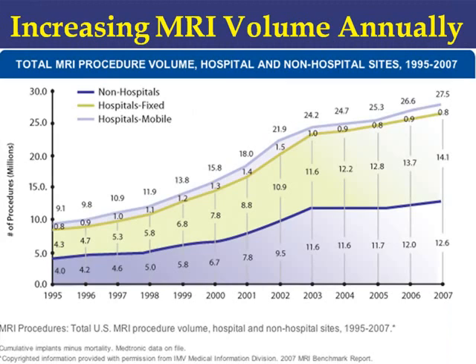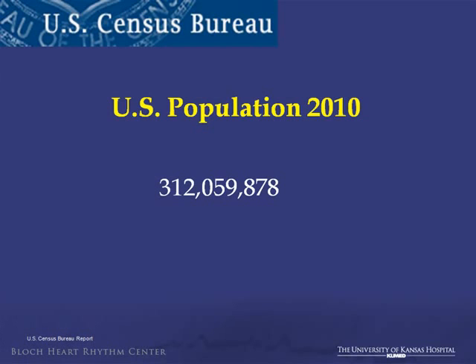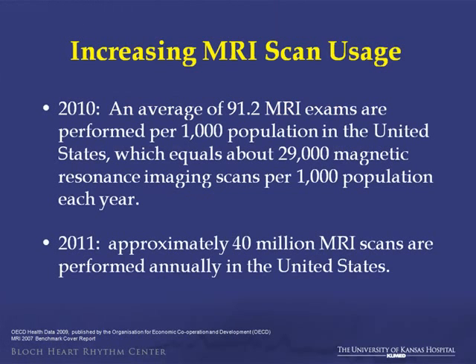Increasing MRI volume annually is very clearly occurring, dating back to 1995. In 1995, volume increased significantly, and by 2007 it was roughly 27 million. If you take the 2010 Census Bureau population of the United States, on average 91.2 MRI exams were performed per 1,000 patients, equaling about 29 million. It's estimated to be approximately 40 million MRI scans in the U.S. this year.